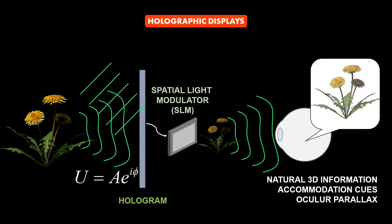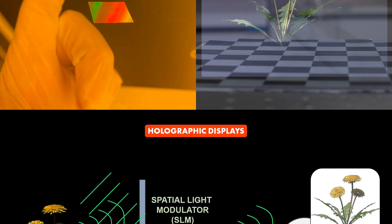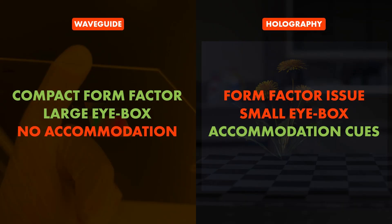However, there are known challenges with near-eye holography such as form factor issues and the limitation of a small eyebox due to prohibitively large bandwidth requirements. Therefore, it seems like a great combination if we can pick the advantages from both: compact form factor and large eyebox from waveguide displays, and accommodation cues and wavefront modulation from holographic displays.